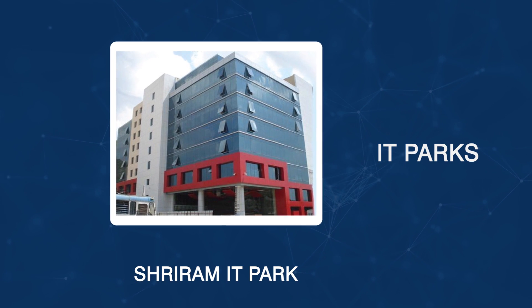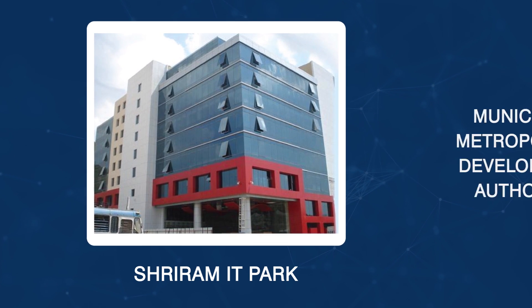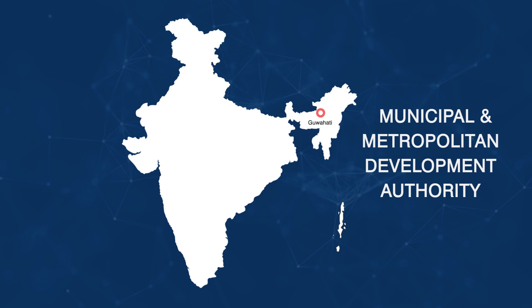Key clients include IT Parks and Municipal and Metropolitan Development Authorities.